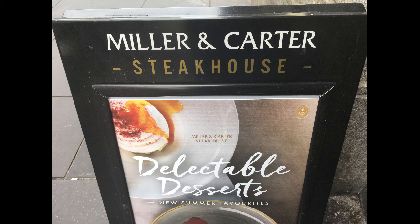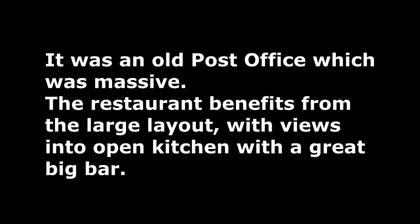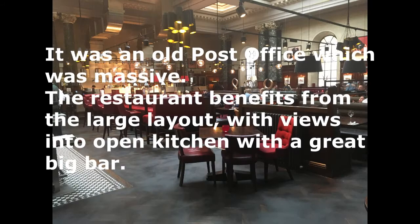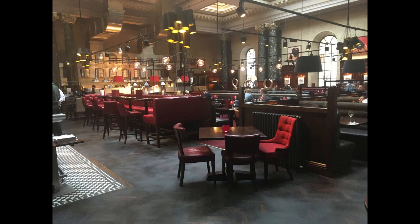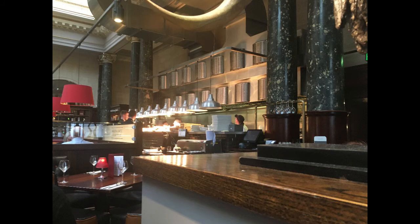Milan-Carter is located in Glasgow just off George Square on St Vincent Street, and it used to be an old post office. The post office was a massive building with plenty of space, which makes this an ideal location for this restaurant as it too has a big layout, lots of tables, and an open kitchen which you can see into.